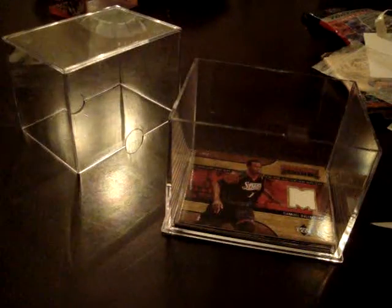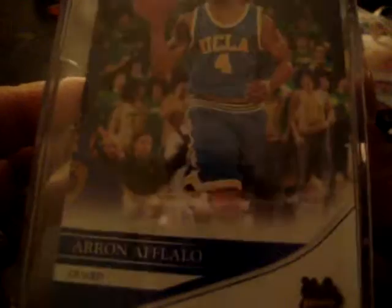Okay, box number two. It's hard to open without scissors or anything. Our rookie is Aaron Afflalo from UCLA, and the game-used card is right there. Our Press Pass Basketball 2008 with D-Rose on the front — let's see if we get D-Rose, you never know.